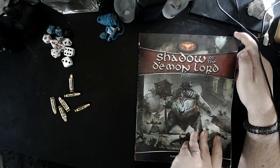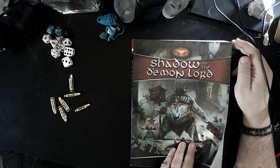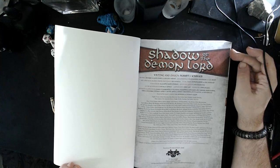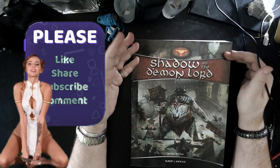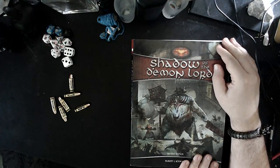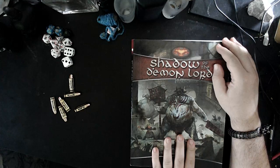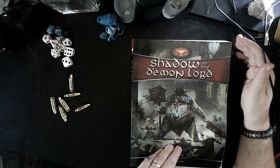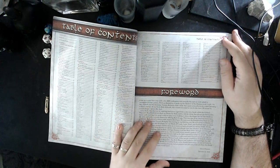I got the softback version printed from DriveThru, which means it was printed by Lightning Source, which means the print quality isn't necessarily the best. Lightning Source's colour interiors tend to be very flat, very bland, very washed out. It's not a reflection on the work, on the book, or the art within it — it's just what happens when you order from DriveThru. Lulu's high-quality colour printing is a lot better, but also a lot more expensive, though their basic printing is better than Lightning Source's basic colour printing as well. Just something to be aware of if you're going to be ordering hard copy from DriveThru.